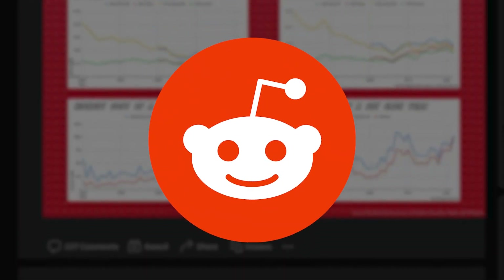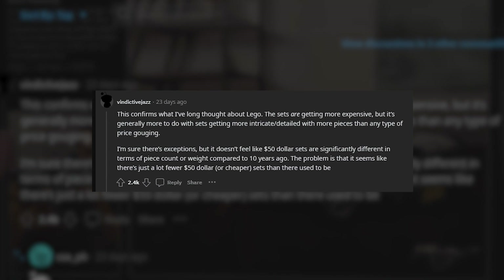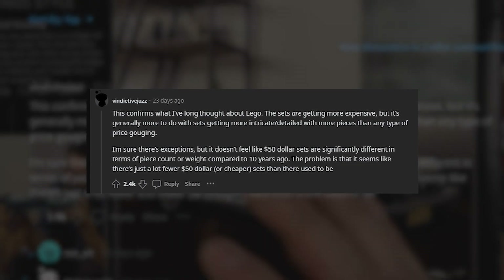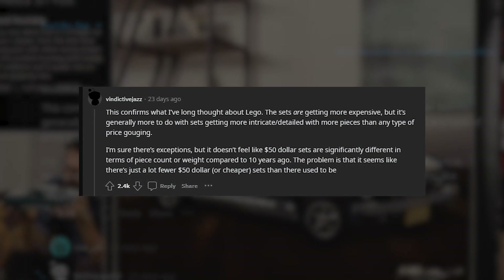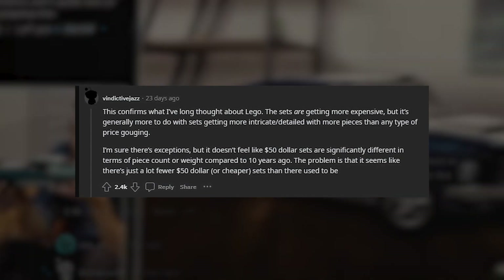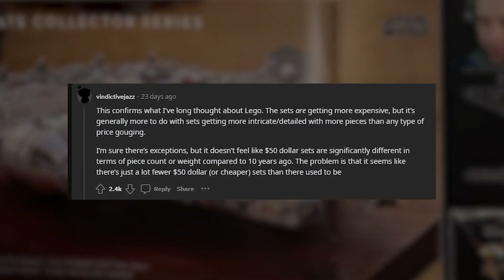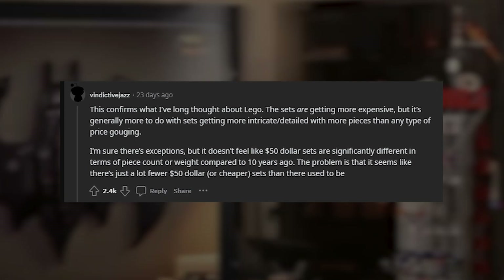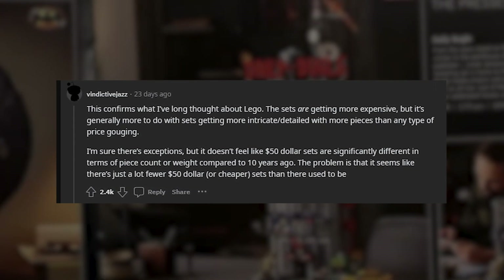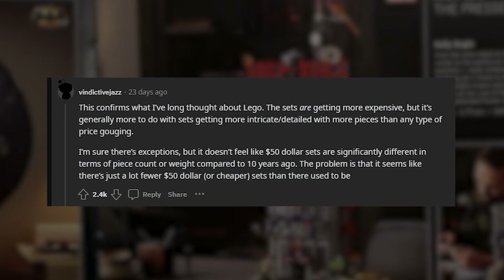Some of the top comments reflect on these charts. One user states: 'This confirms what I've long thought about LEGO. The sets are getting more expensive, but it's generally more to do with sets getting more intricate and detailed with more pieces than any type of price gouging. I'm sure there are exceptions, but it doesn't feel like $50 sets are significantly different in terms of piece count or weight compared to 10 years ago. The problem is that it seems like there are just a lot fewer $50 or cheaper sets than there used to be.'